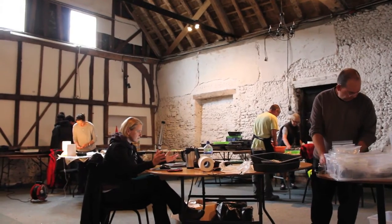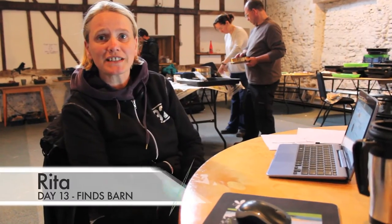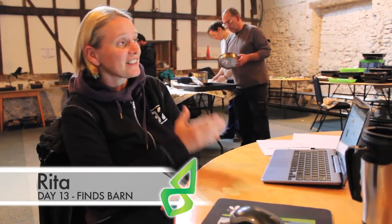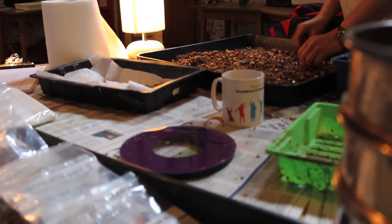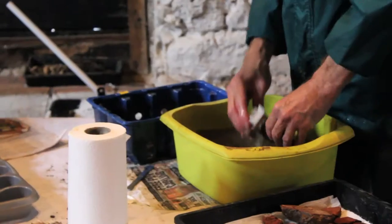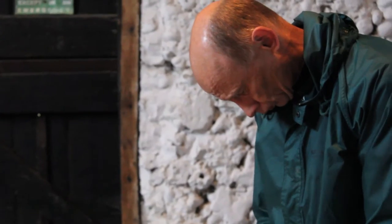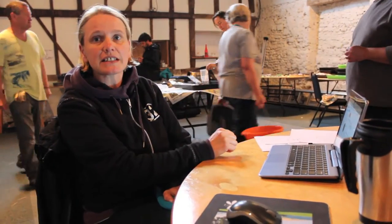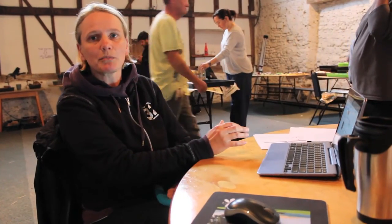No surprises in the finds area today with the weather rolling in. As of lunchtime I've had suddenly a lot of help today - I've got people washing, I've got people using the small sieves to go through the wet stuff. We're entering everything into the system because today is the last day and we really need to get things rolling. So hopefully by tonight we've done most of the finds so that it's less for me to do tomorrow morning when I'm on my own.